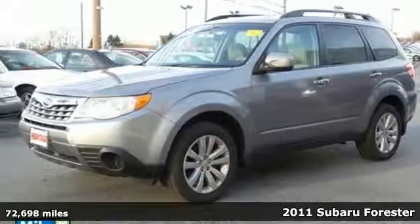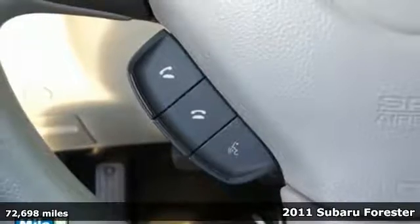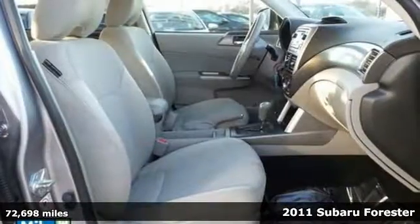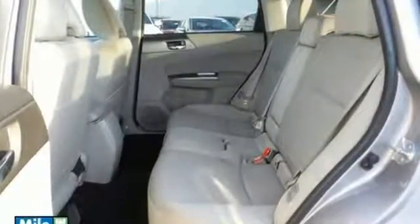Here's a 2011 Subaru Forester. One touch power windows, power mirrors, remote power door locks, steering wheel cruise controls, a brake hill holder and electronic brake force distribution all come standard in this versatile and value packed SUV.